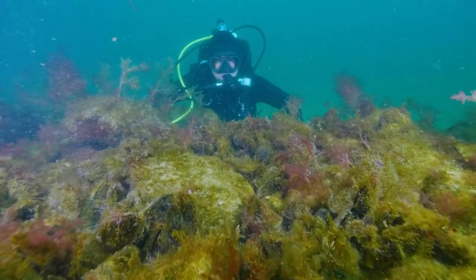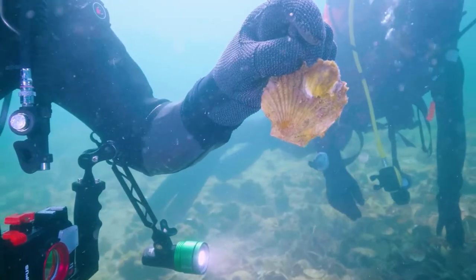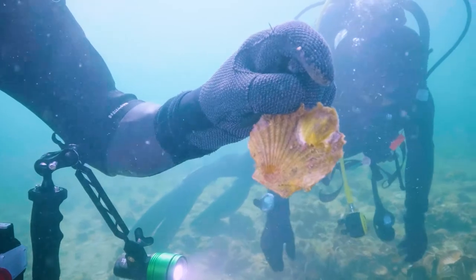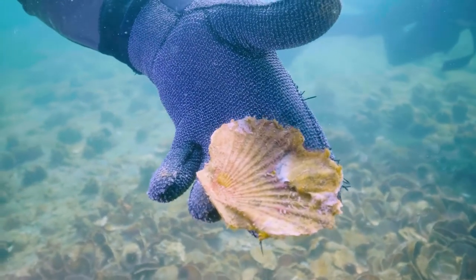I'm passionate about working in sustainability because we're facing growing environmental issues. To be part of the team at The Nature Conservancy, to be working on big picture solutions to reverse that decline and to bring an ecosystem back from the brink of extinction — it gets me up in the morning and drives me every day.